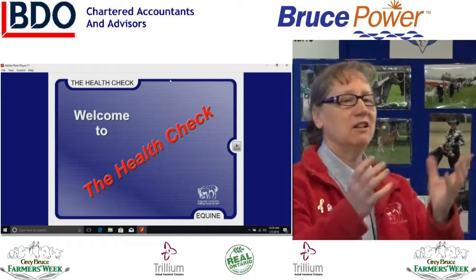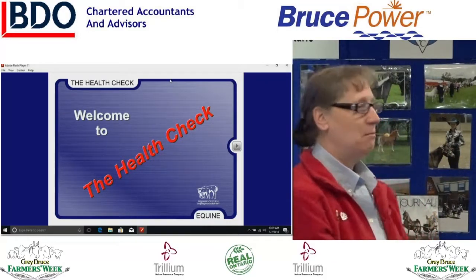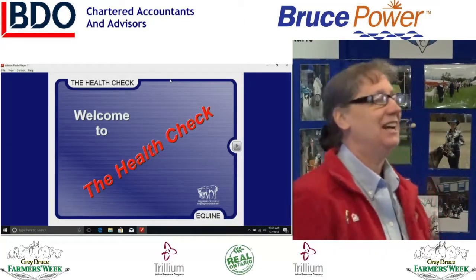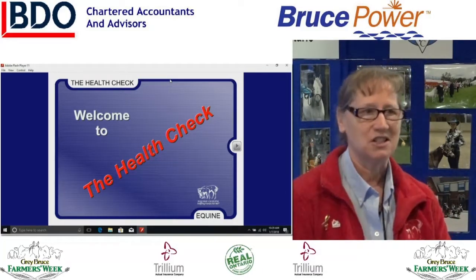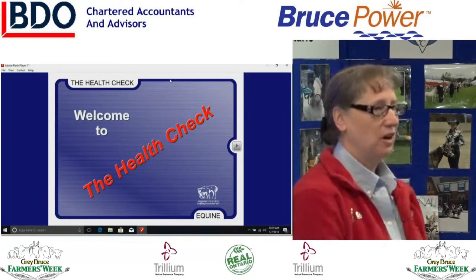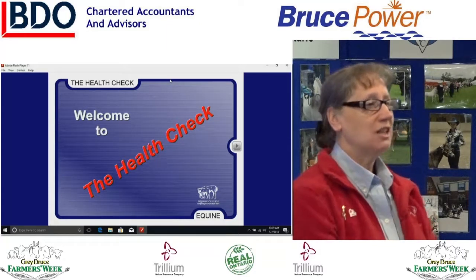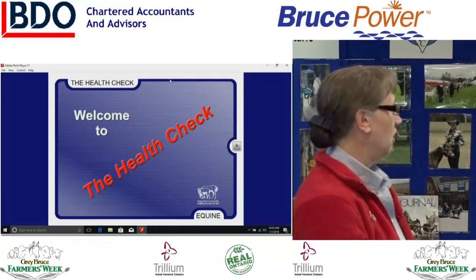The next level is EDPP — eating, drinking, peeing, and pooping. If your horse isn't eating, drinking, peeing, or pooping, if he's not in trouble now, he soon will be. But that doesn't tell you much more than the ADR method. Then we have TPRs — temperature, pulse, and respiration. Some of you have been trained at this level. That's a good step forward.